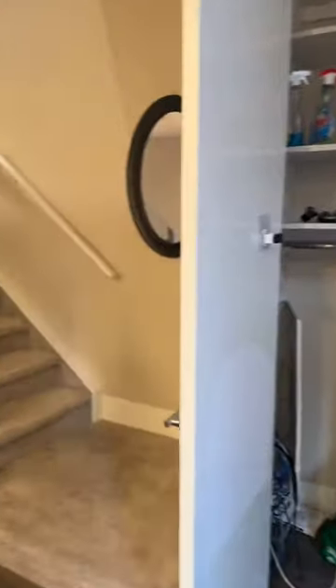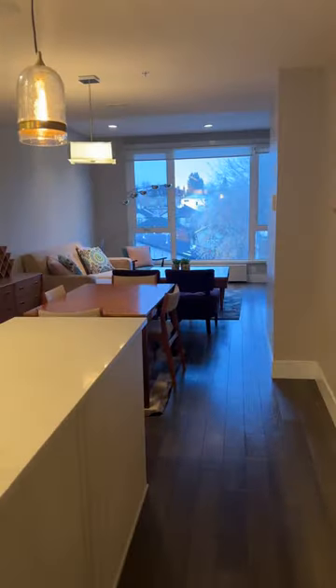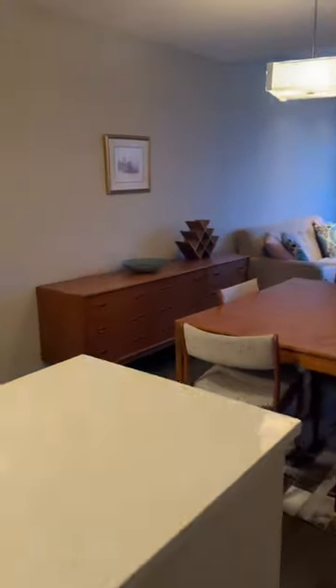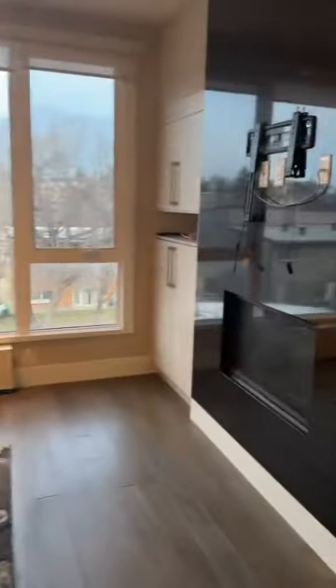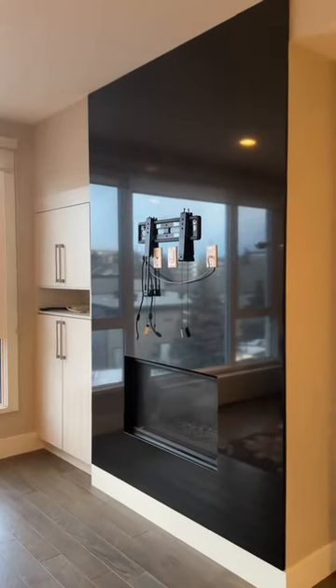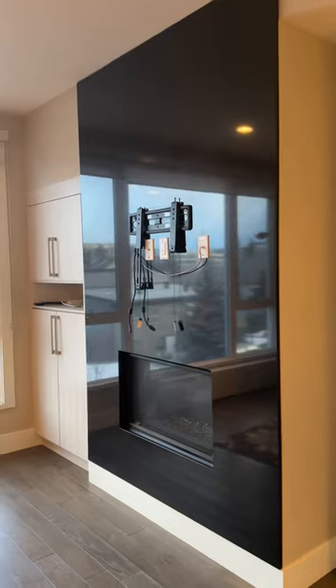Coming in here, this is all modern teak furniture — it's all in really good shape. Over here, that's a natural gas fireplace, all set up and ready for a TV, whatever size you decide to put on it.